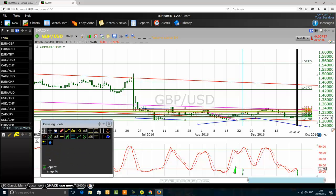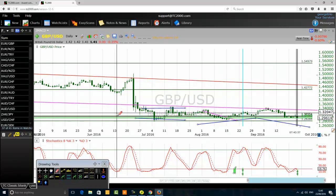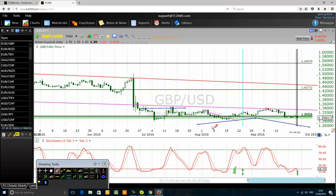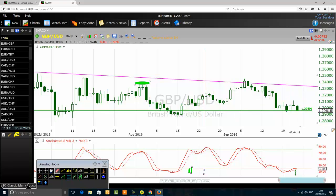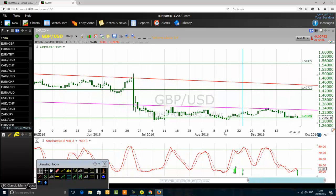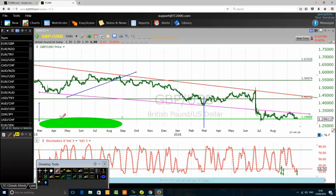Just going to start removing some lines here to clear the chart a bit. Okay, it's getting better now. By the way, the trading software I'm using today is TC2000 — a beautiful trading software. Now I'm on the daily chart. I'll remove one line that I didn't mean to remove.